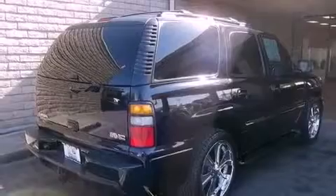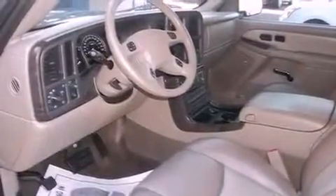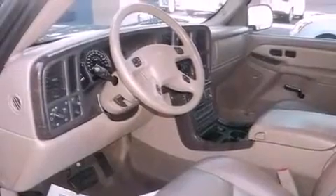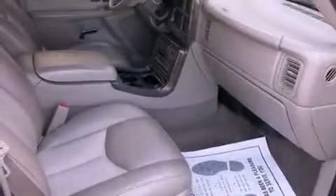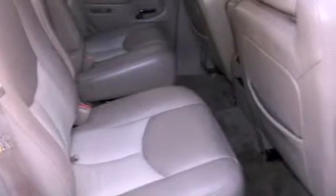All of the following features are included: alloy wheels, dual power seats, cruise control, a premium sound system, roof rails, OnStar, dual airbags, air conditioning, full power accessories, and the navigation system will help you get from point A to point B on time.